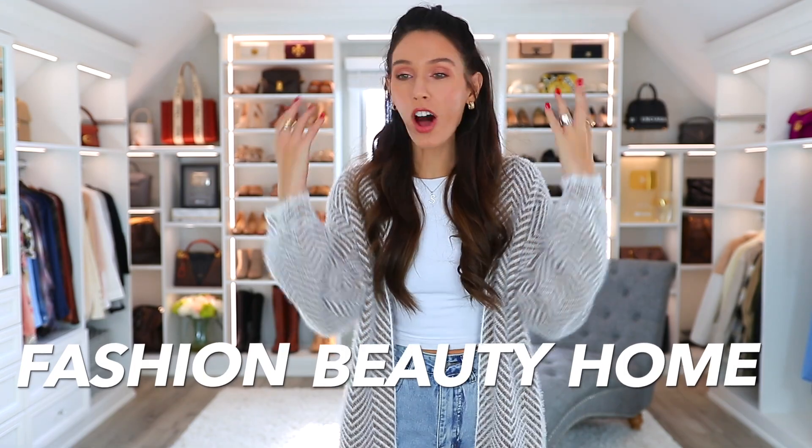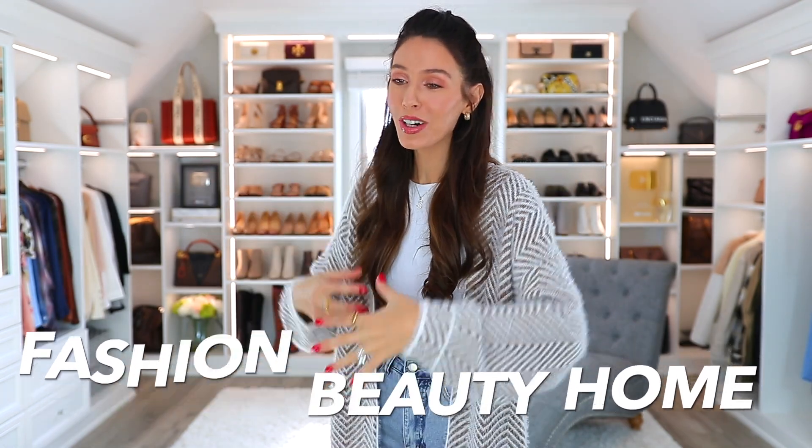None of this video is sponsored, but I'm gonna be sharing some fashion, beauty, and home items from a lot of your favorite stores, my favorite stores. Let's get started.